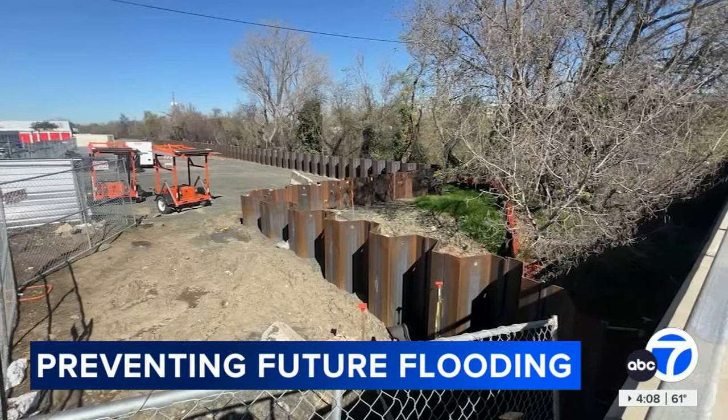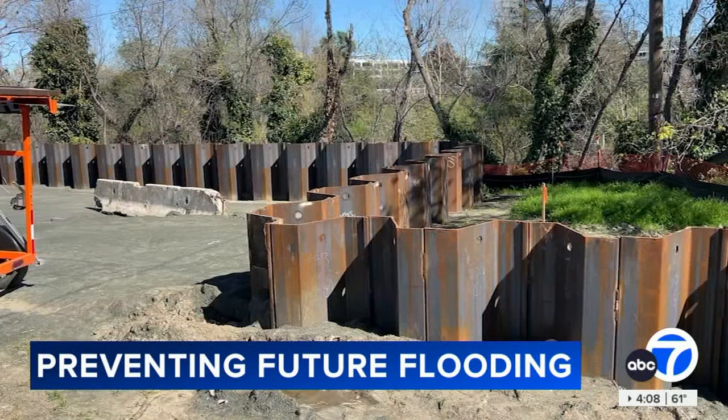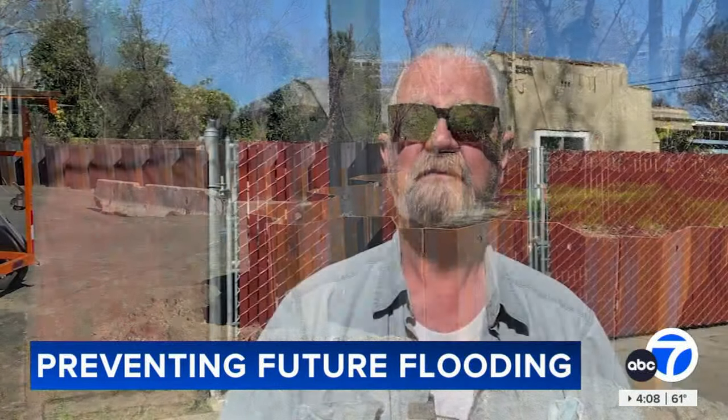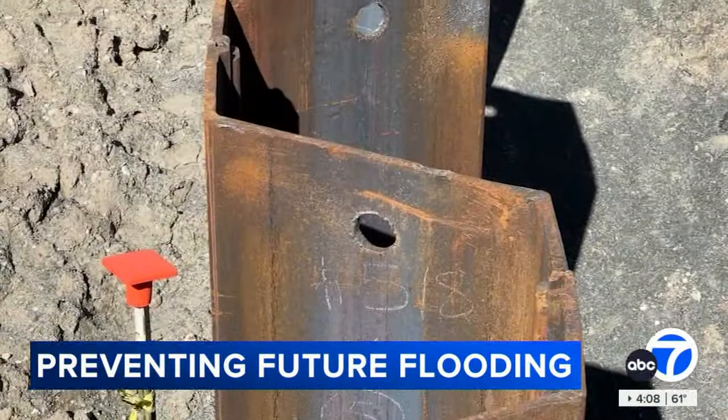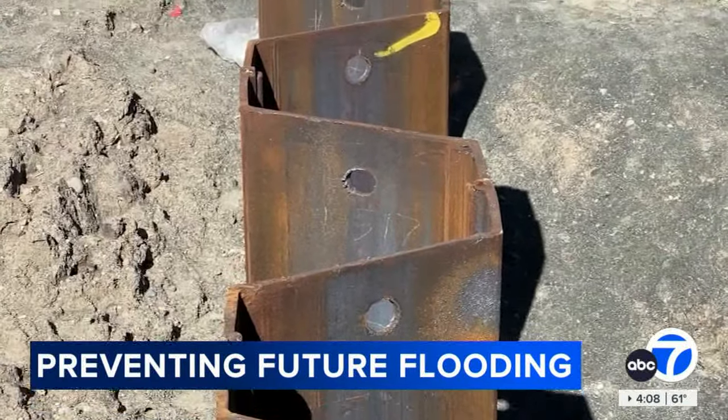For people who lived through that damage, a little peace of mind for the next storms. It should work. We'll have to wait and see. I'm willing to wait a hundred years to find out. Construction started last summer. The first 40% of the project will finish by next summer before it's on to the next phase.